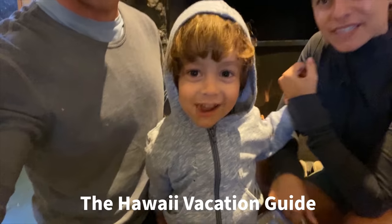Hi, I'm Jordan. And I'm Erica. And this is the Hawaii Vacation Guide.